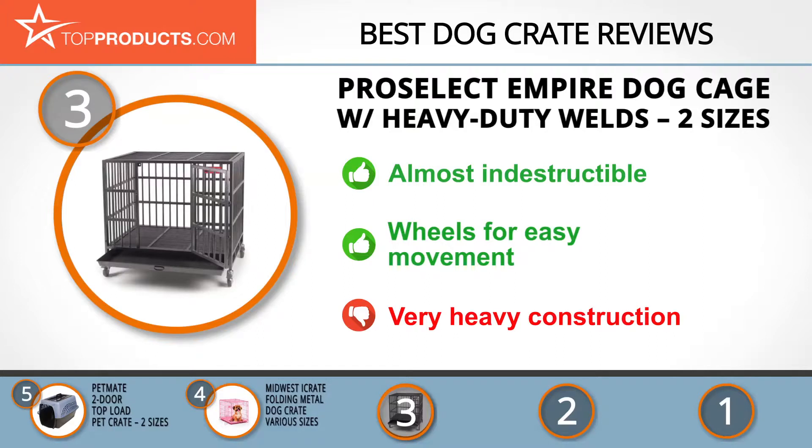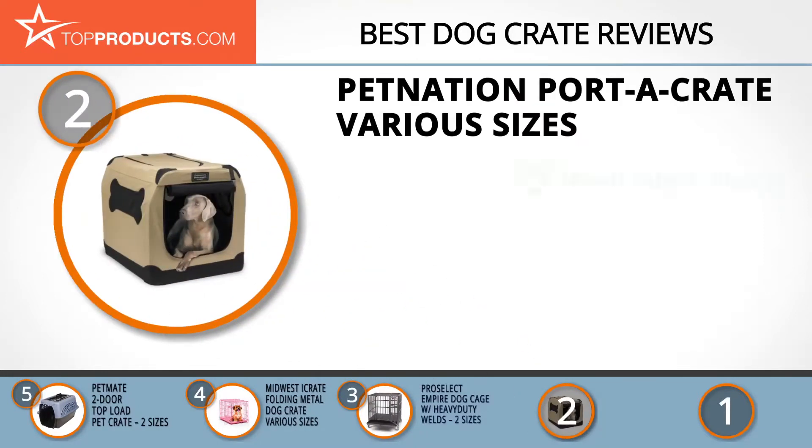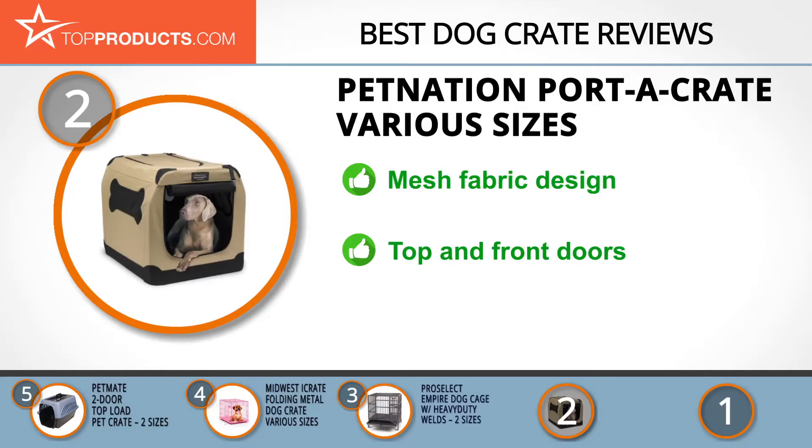When choosing the right dog crate for your needs, Top Products knows that budget can be an important consideration, and our number two pick — the Pet Nation Porta Crate in various sizes — takes the spot for best value. Pet Nation is a brand that crafts numerous pet accessories and dog crates. The 36-inch Pet Nation Porta Crate dog house is excellent for larger dogs up to 70 pounds.